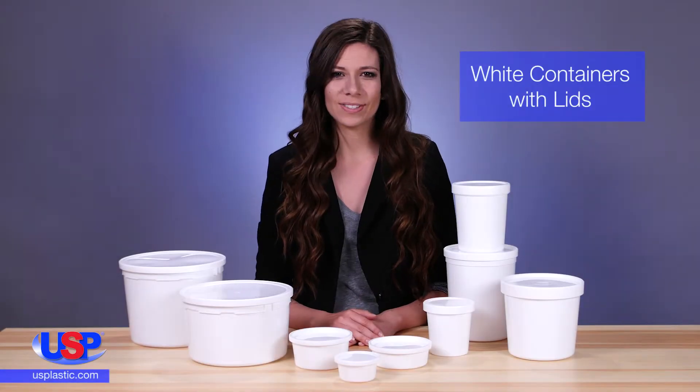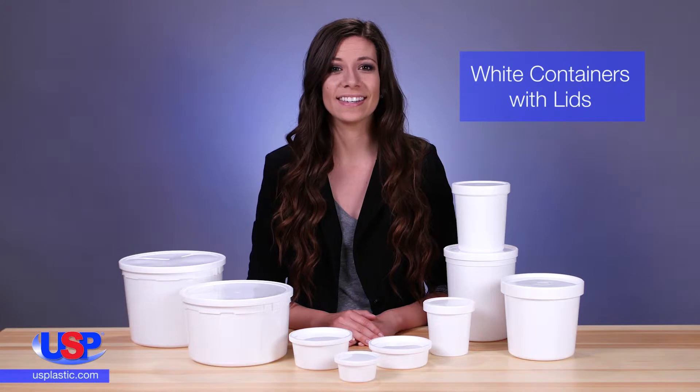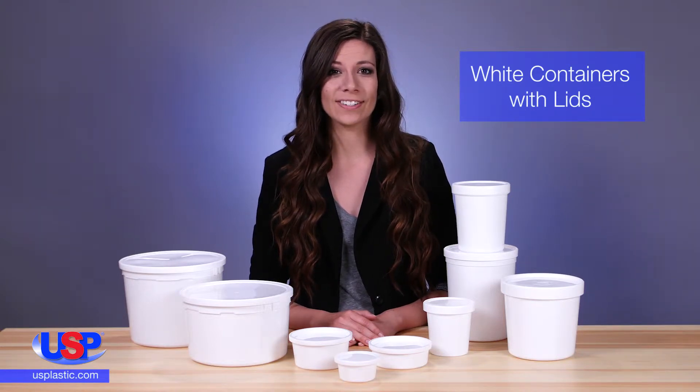At U.S. Plastic, we carry a wide assortment of food storage containers that come in many styles and sizes. Our smaller containers are ideal for home use, and our larger containers are a great solution for your industry's needs.